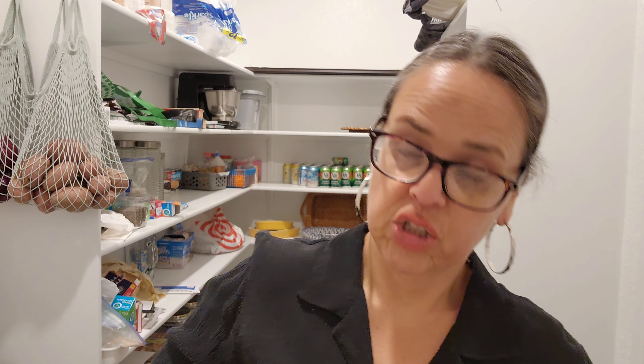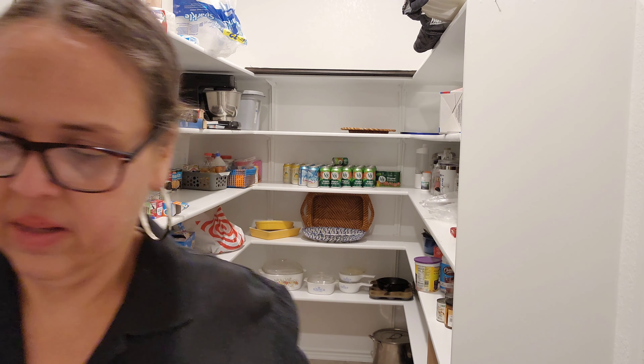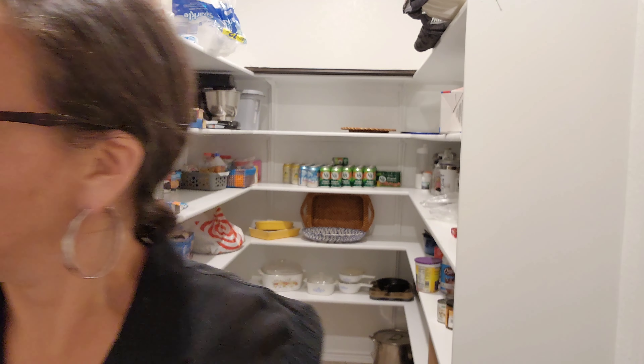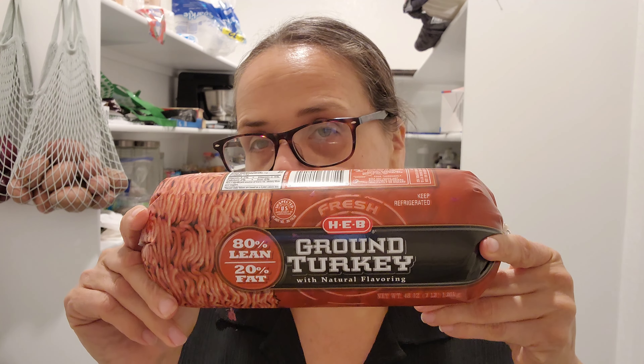And I picked up one package of drumsticks. I also picked up two packages of chicken thighs — 3.53 and 1.87 ounces each. And the last thing I picked up with that coupon was three pounds of ground turkey.